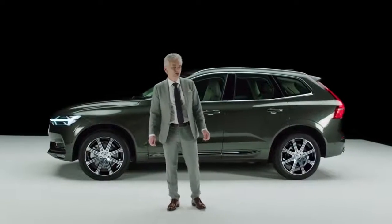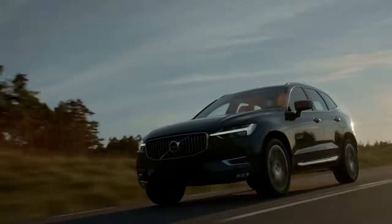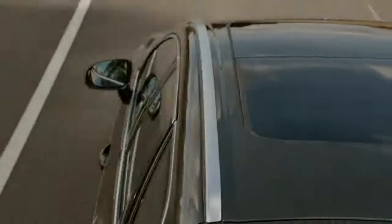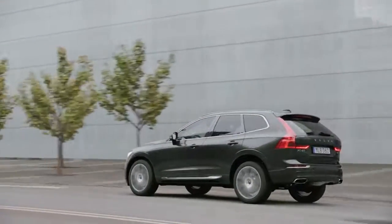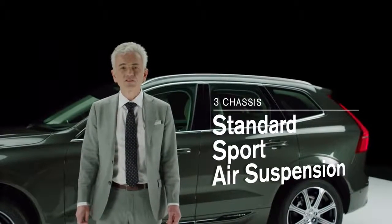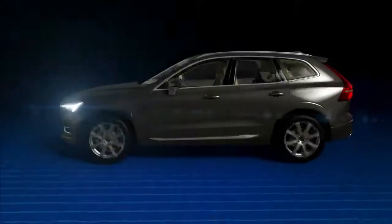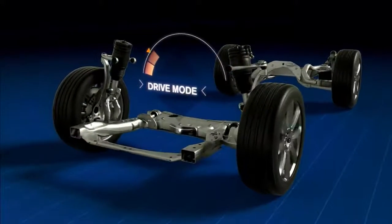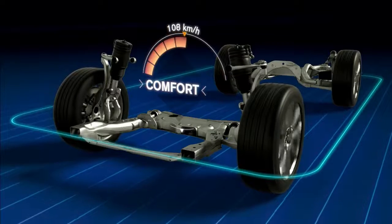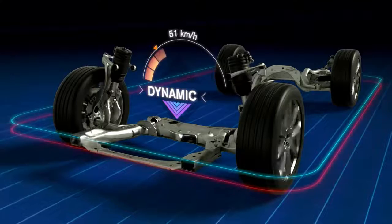The front axle is a double wishbone type and the rear axle an integral multi-link, resulting in very good handling without compromising comfort. The tuning is set to an inspired confidence, less roll and a feeling of being connected and in control. There are three different chassis: a standard chassis, a sport chassis for the R-Design, and as an option, an air suspension chassis combined with active dampers. The air suspension controls the ride height from comfort to dynamic, and the active dampers constantly adapt to road conditions and driving style, controlling body movements.